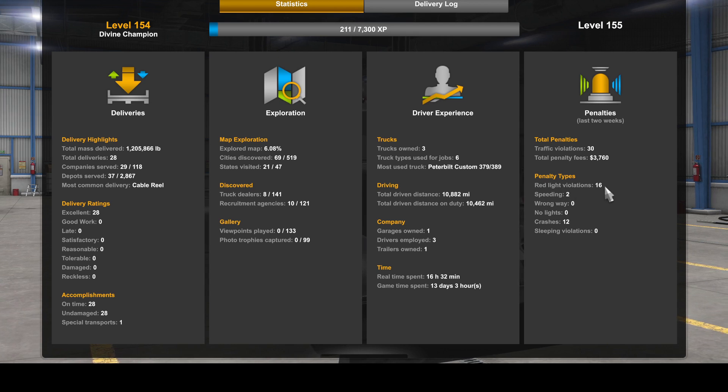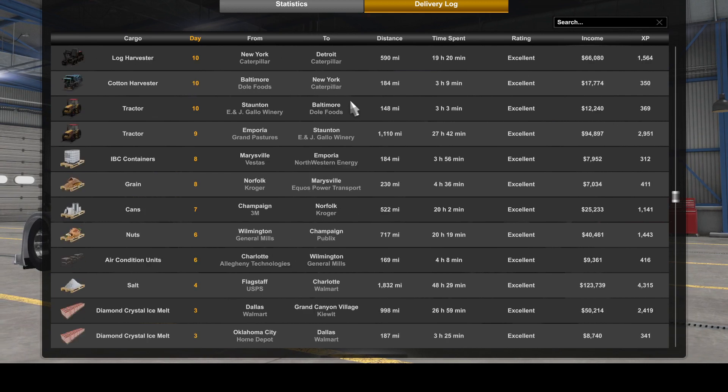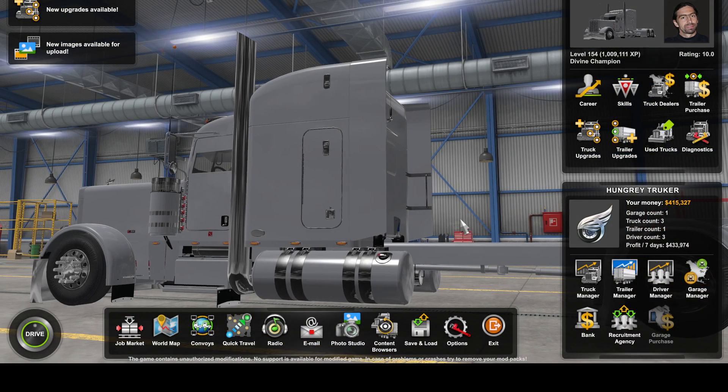Red light violations: 16. Speeding: 2. Wrong way: 0. Crashes: 12 — that's not good. It's going to hurt the insurance. This is the delivery log — these are all the types of loads that I've delivered, most of them using my clients' trailers. But now I got my own coming through. Now I got a little money in my pocket.